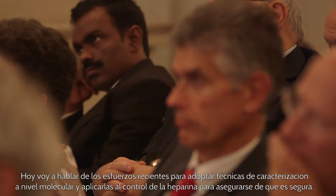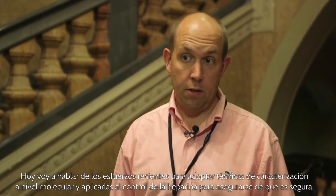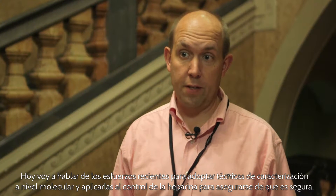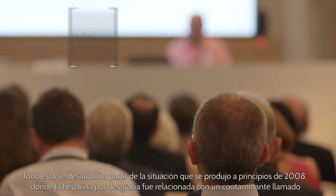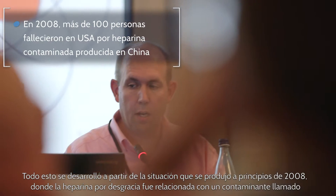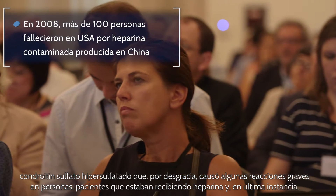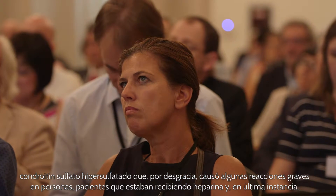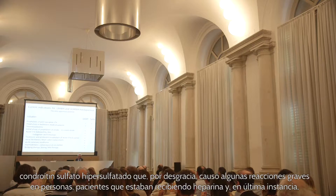What I'll be speaking about today are recent efforts to take molecular-level characterization techniques and apply them to the control of heparin, to make sure heparin is safe. This evolved out of the situation that occurred in early 2008, where heparin unfortunately was laced with a contaminant called oversulfated chondroitin sulfate, which caused some severe reactions in patients who were receiving heparin.